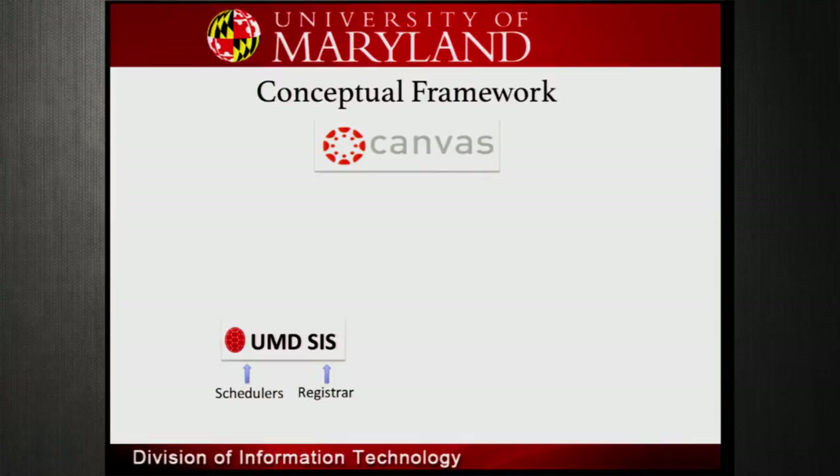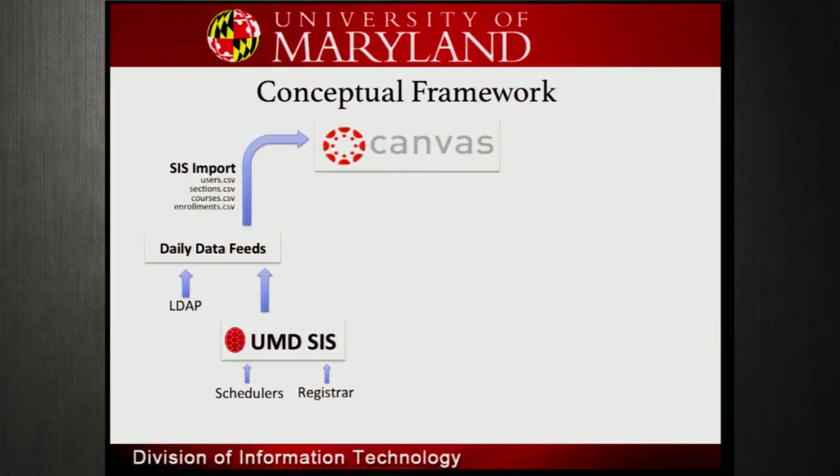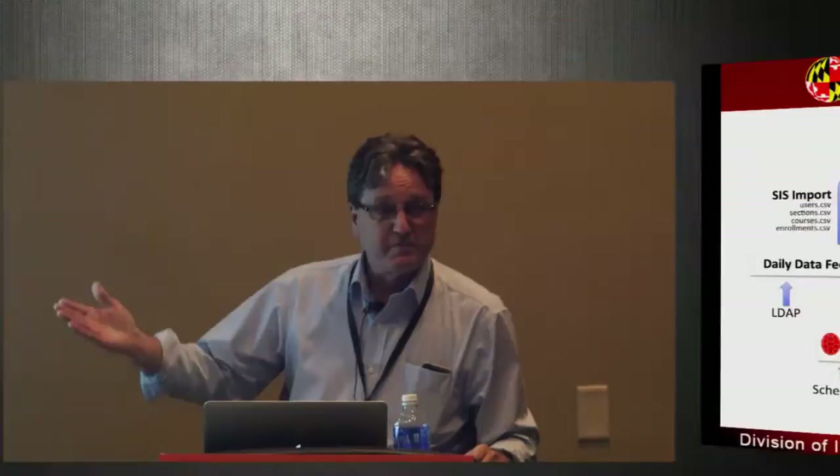Where does EMT live within Canvas? Canvas is out in the cloud, our SIS is on premises. Like everybody, we take information from schedulers and the registrar, it sits in a database, then we create CSV files and push them up. We do it two ways: at 11:30 every night we load everything, and starting at 8am every day every two hours we do incrementals — 8am, 10am, 12pm. Then we run a full load again at 11:30pm to make sure we don't miss anything.